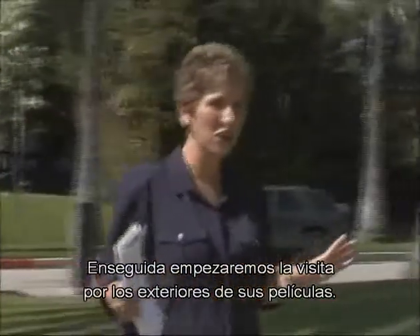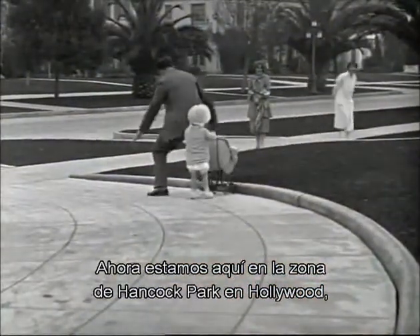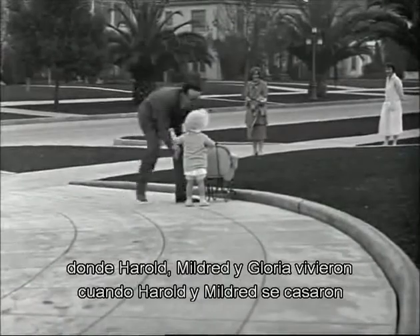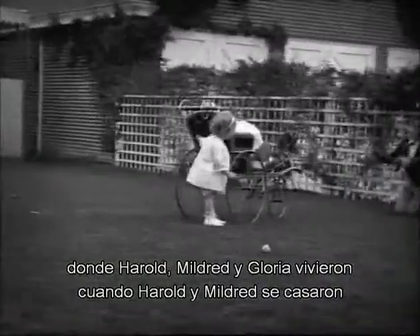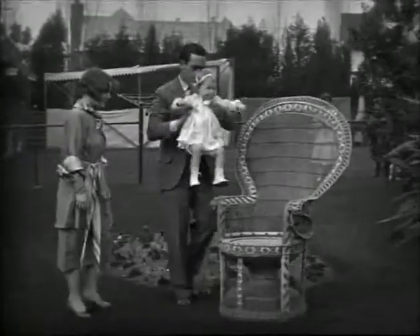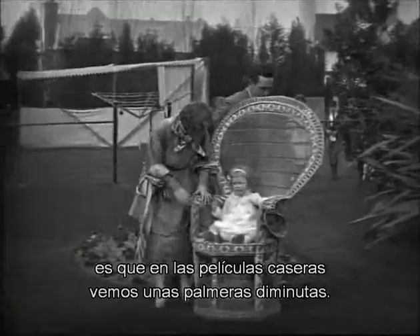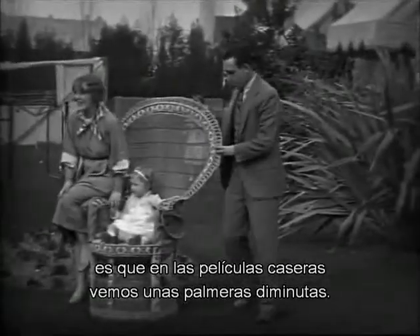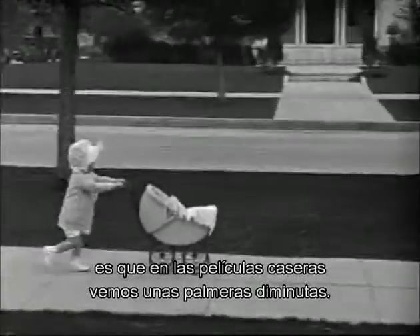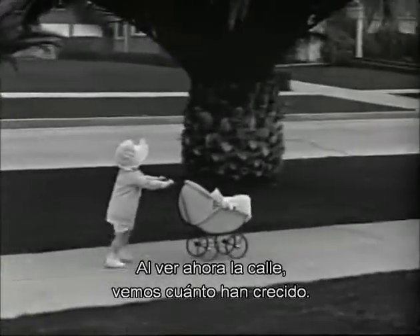We're going to be starting our tour of some of the locations where Harold shot his films in just a moment. We're actually starting here in the Hancock Park area of Hollywood. This is where Harold and Mildred and Gloria lived from the time Harold and Mildred got married until the day they moved into Greenacres. The thing that's so interesting about being on this street, having seen the home movies, we see these itty bitty tiny royal palm trees — and now looking down the street, they're all grown up.